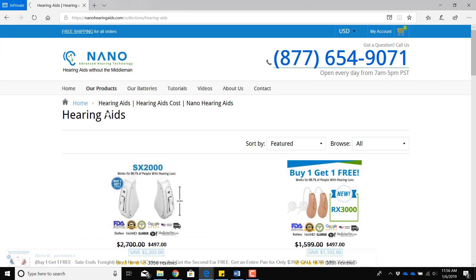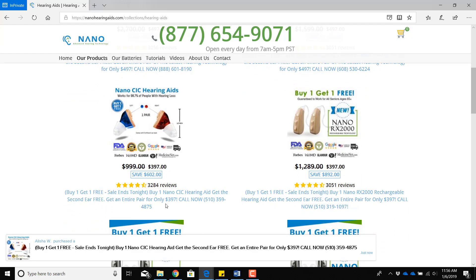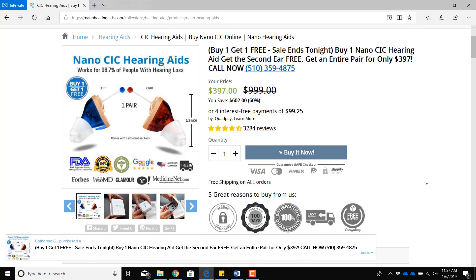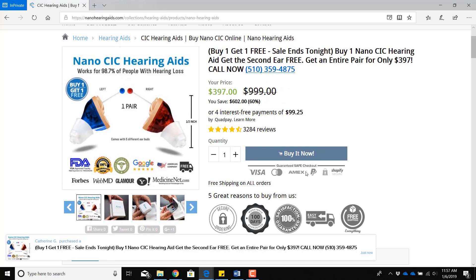If you've ever gone on Facebook after doing an internet search for anything regarding hearing aids, you've most likely been bombarded by hearing aid ads by a company named Nano Hearing Technologies. According to their website, they manufacture advanced hearing aids that auto-adjust to your hearing loss without the need of a hearing test. They also claim that they work for 98.7% of individuals with hearing loss and that they have over 3,000 reviews without a single one or two star review, and all of this for devices that will only cost you $400 for a pair.